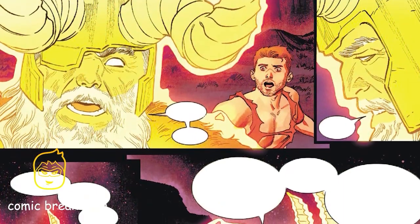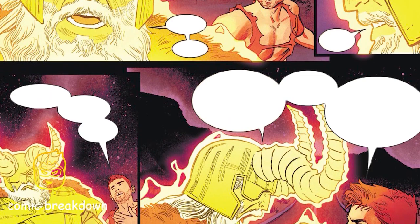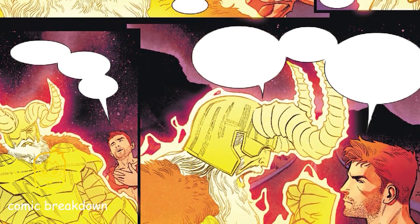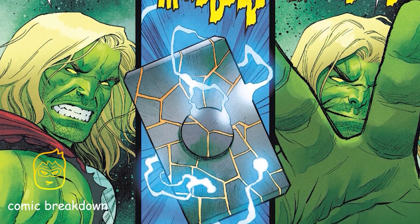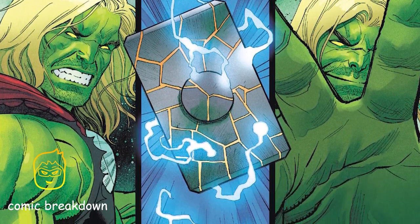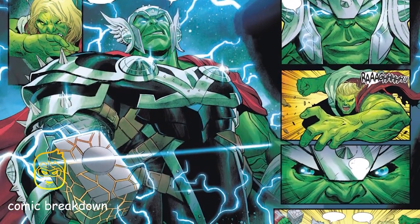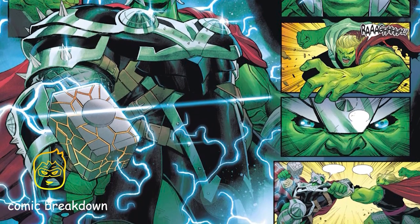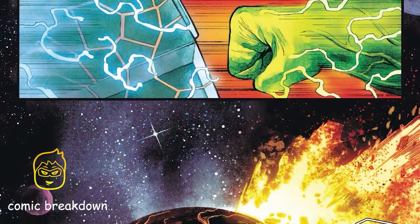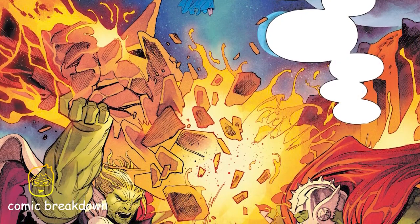Odin believes Thor is gone — if he would shatter the bifrost, how could they possibly save him? But Bruce has a plan. He explains to Odin that Titan can possess people, surrounding and turning them into killing machines. Bruce doesn't believe going toe-to-toe with Titan will do any good, but he has a plan and needs a favor from Odin. Thor looks over his shoulder to see Mjolnir flying through the air — it hits him in the arm and flies past him. Bruce Banner, now back in control of the Hulk body with Odin's help, is now wielding Mjolnir.